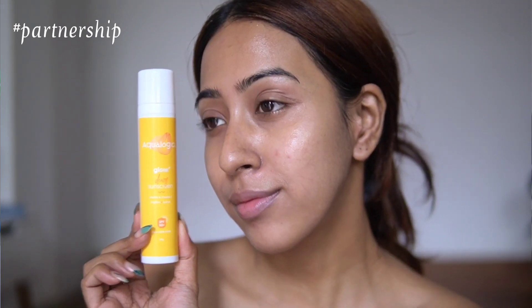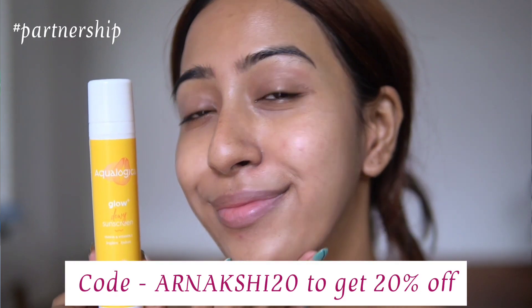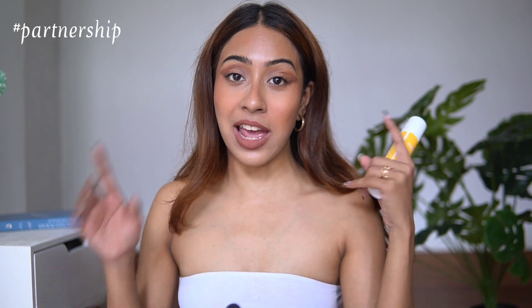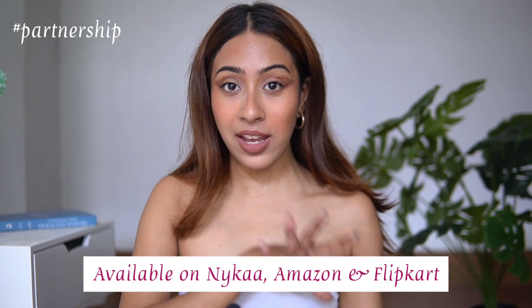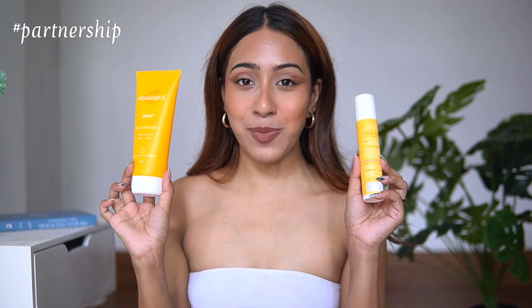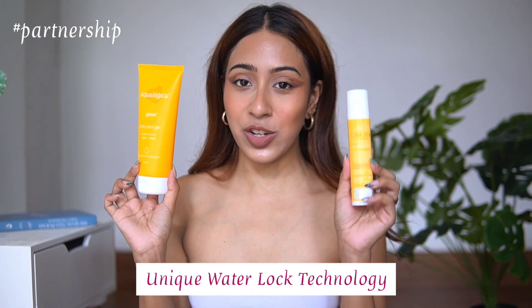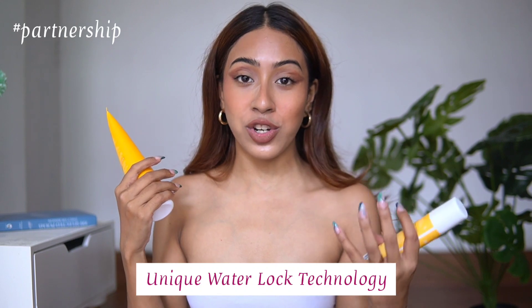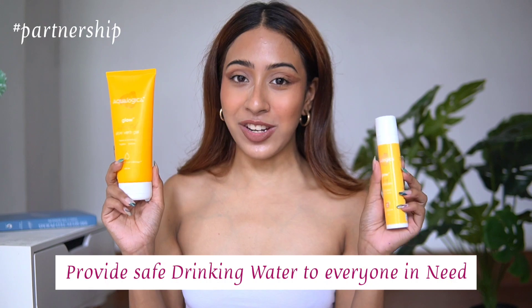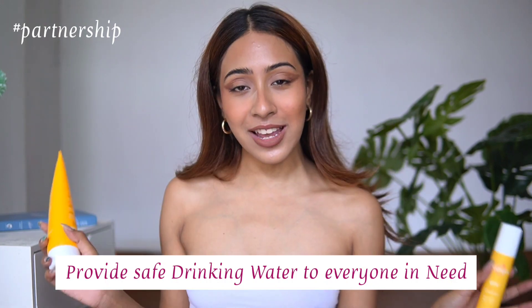This sunscreen retails for just 399 rupees, and you can use my code ARNAKSHI20 to get 20% off on any Aqualogica products. It's available on Nykaa, Amazon, and Flipkart. All Aqualogica products feature their unique Water Lock technology to lock in moisture, and they are PETA certified, vegan, and cruelty-free. Aqualogica also has a commitment to providing safe drinking water — I'll leave all links in the description box.